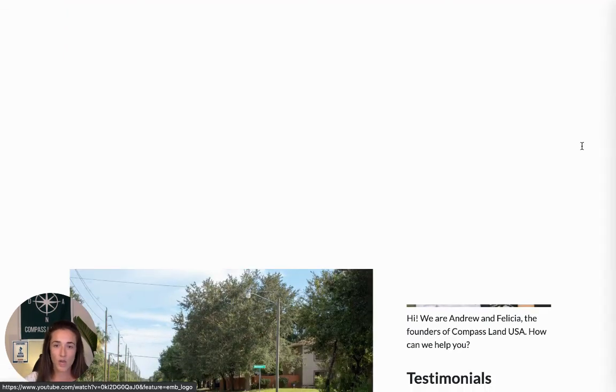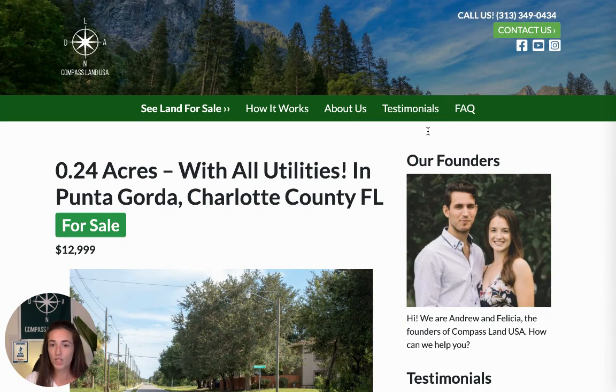If you want to learn a little bit more about us, who we are, how we operate, you can always come over to our website and check out our testimonial section to see what other land buyers, just like you, have had to say in their own words about their experience of buying land with Andrew and I at Compass Land USA. If you enjoyed this video, please make sure you like it, leave a comment below and say hi, share it with your family and friends, and please don't forget to subscribe to my channel. If you have any questions about this property, leave a comment below and I'll reply. Thank you so much for watching and I'll talk to you soon.